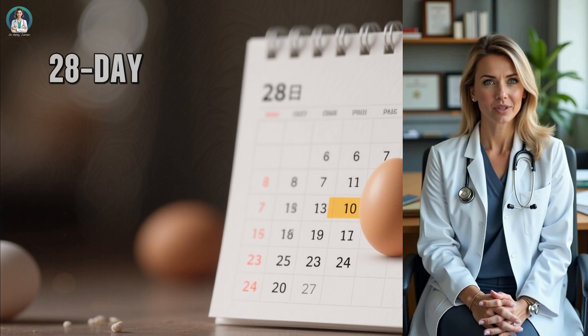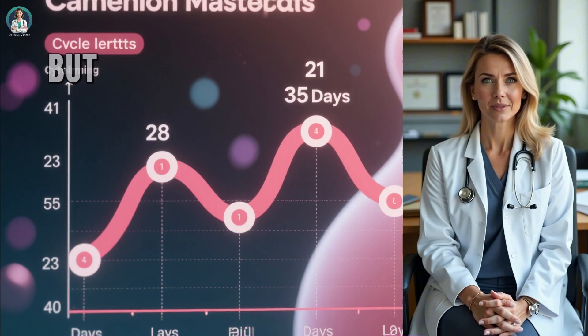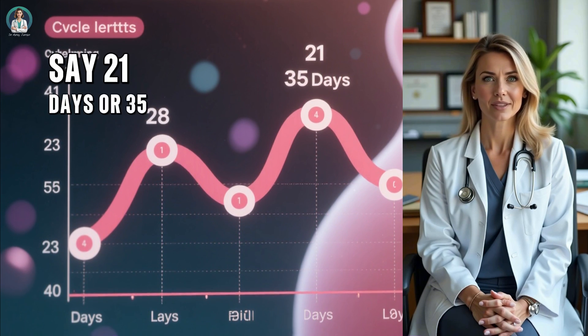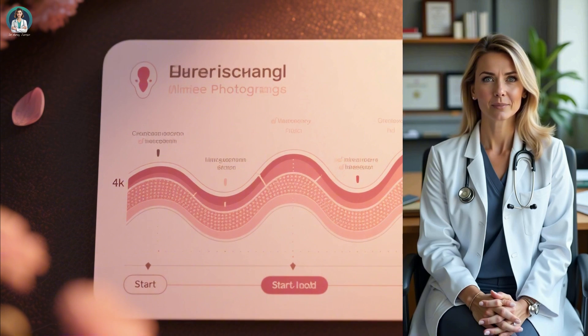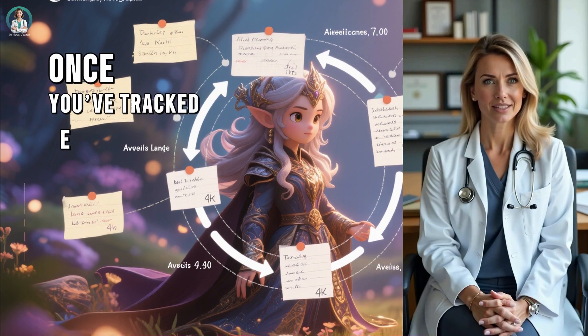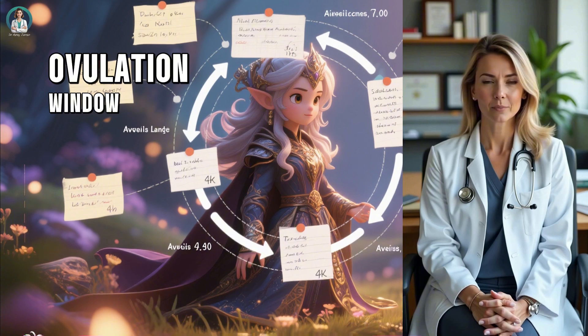This means if you have a regular 28-day cycle, ovulation typically happens around day fourteen. But if your cycle is longer or shorter — say 21 days or 35 days — your ovulation will shift accordingly. Your menstrual cycle starts on the first day of your period and ends on the day before your next period begins. Once you've tracked several cycles and understand your average length, you can predict your ovulation window much more accurately.